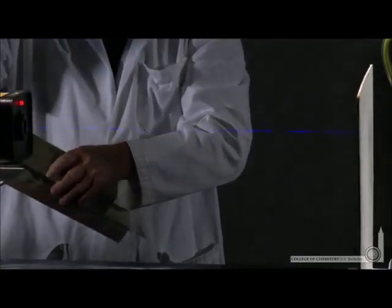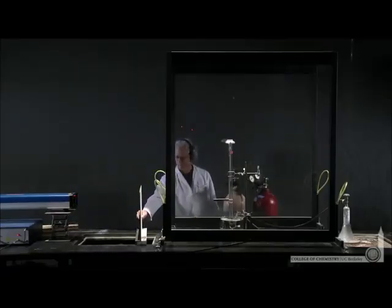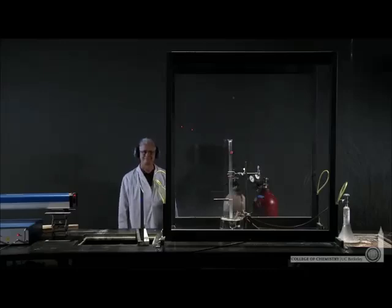Here, Lonnie will demonstrate the blue laser — it's hitting a screen now. When he removes that screen, the blue laser will strike the chlorine system and the chain reaction will begin. There's the formation of HCl from chlorine and hydrogen gas.